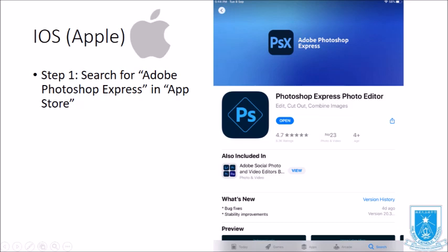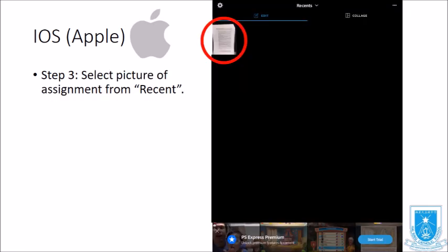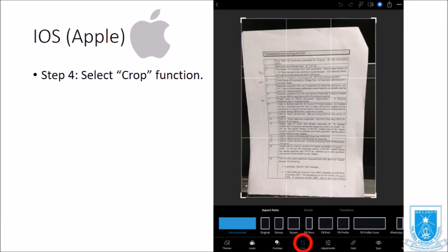For the iOS or Apple system, first go to the App Store and search for Adobe Photoshop Express. Log in with a Google account, Facebook account, Adobe ID, or Apple ID. Then select the picture of your assignment from Recent.